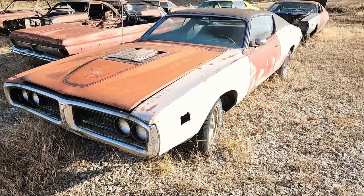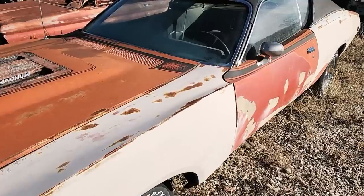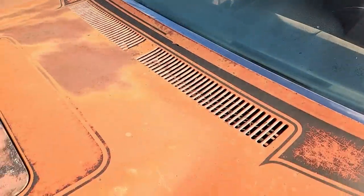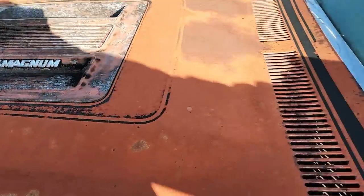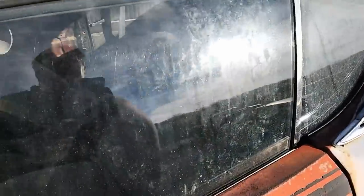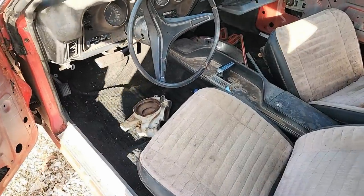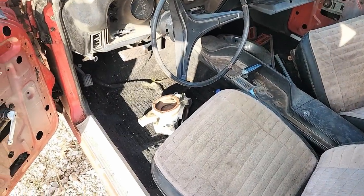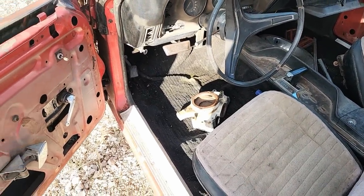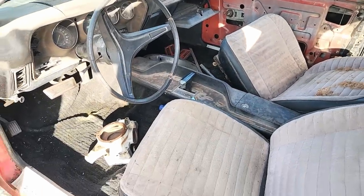Another 1971 Dodge Super Bee. Let's see what this engine is — oh, it says 3D3 Magnum on the hood. And yep, the VIN number shows this is a 3D3 car. Looking at the interior: there's a rally gauge cluster, no tach though, AM radio, air conditioning — not too bad of a car really.